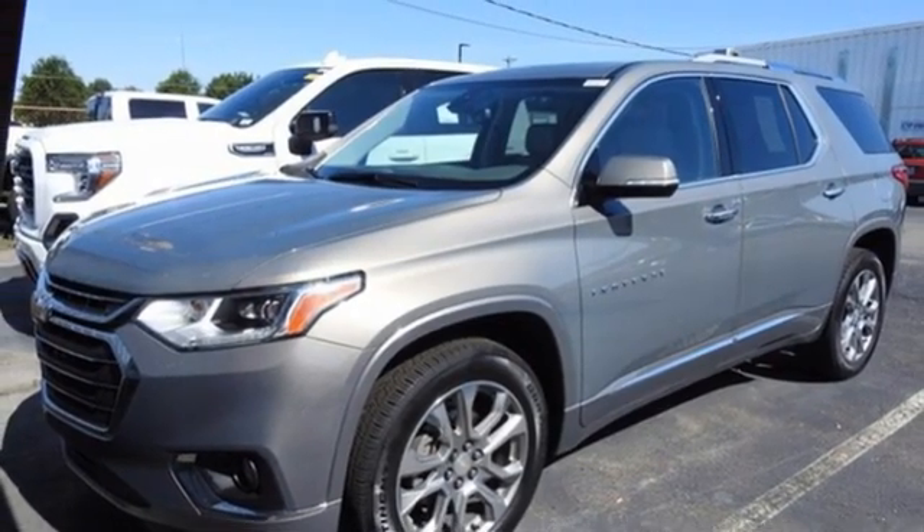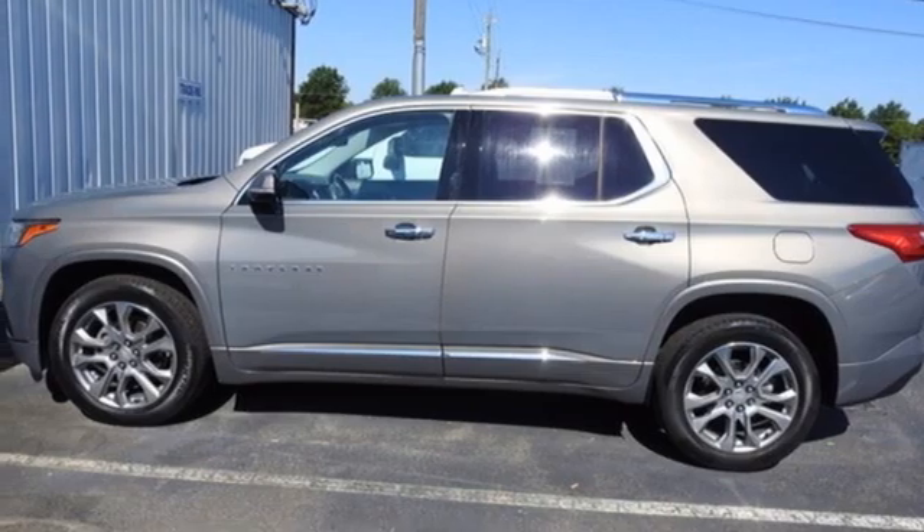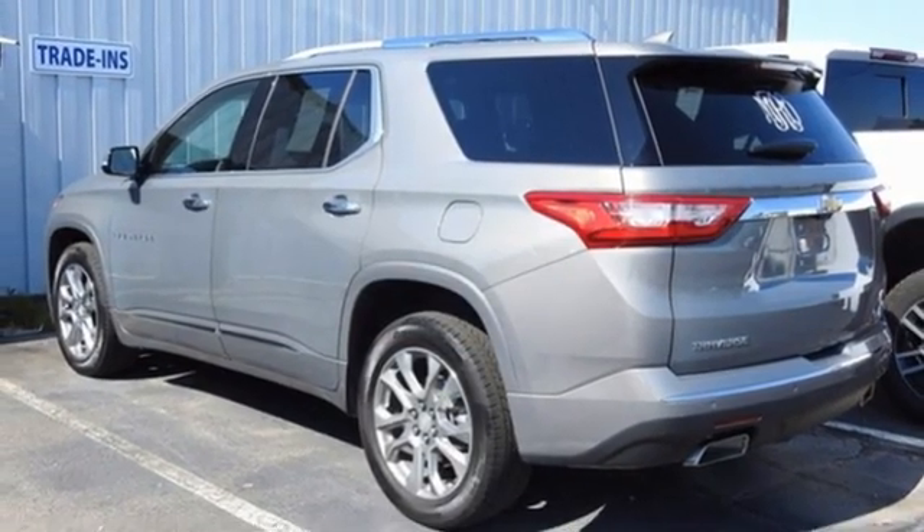OnStar 4G LTE Wi-Fi hotspot, Bluetooth wireless audio streaming, hands-free liftgate, remote engine start smart device, and V6 engine.